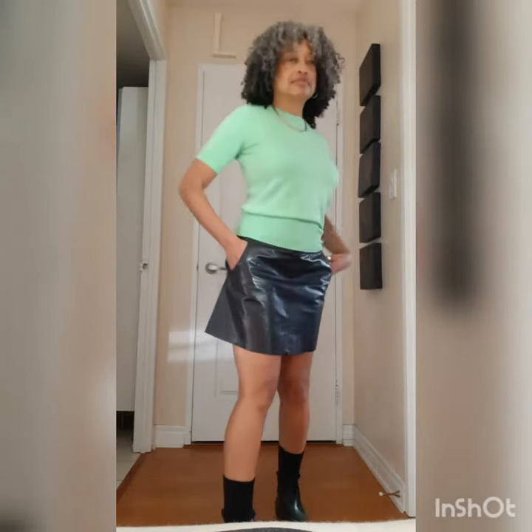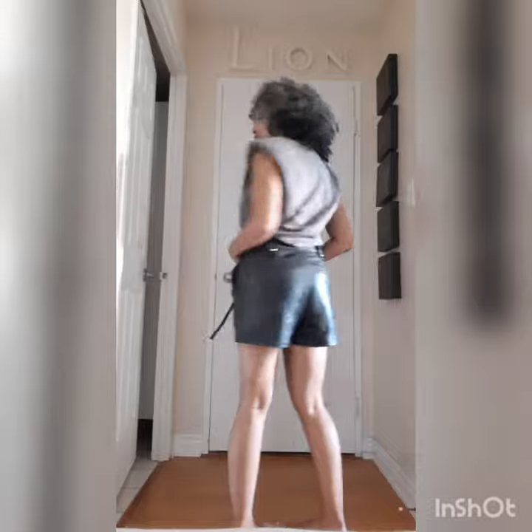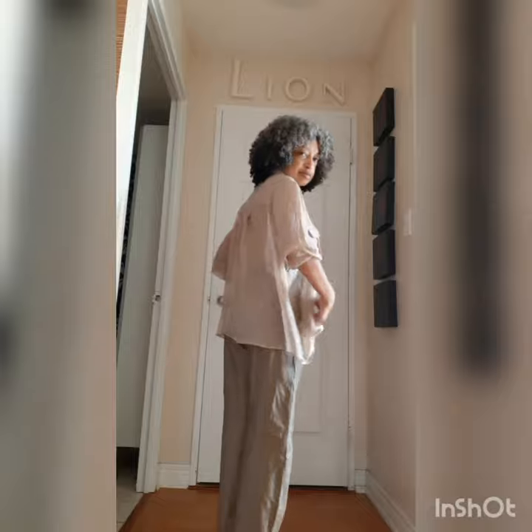Leather pants, leather skirts, leather jackets — I love them all and you don't always have to buy new leather. All of these pieces in the video except these shorts are consignment or thrifted. These shorts are actually pleather, which I'll give a shout out to, but I just don't buy pleather anymore because I hate that it deteriorates fast and flakes.